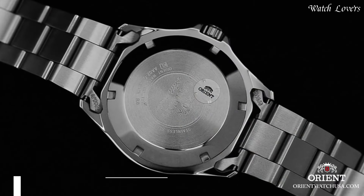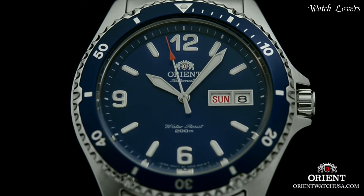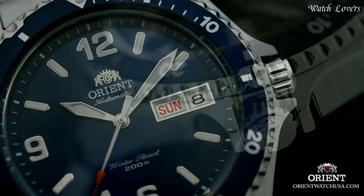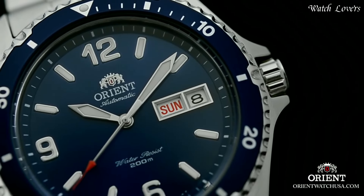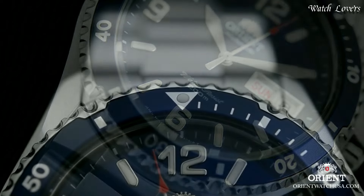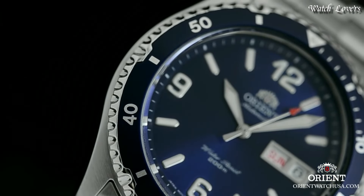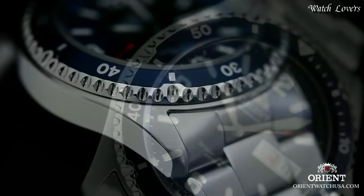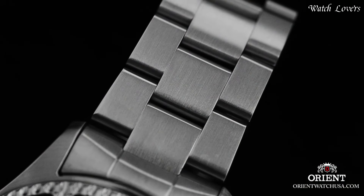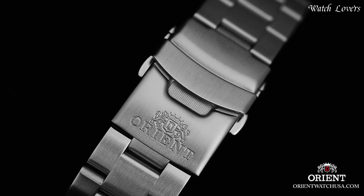Number 3: Orient Mako II Japanese Automatic Stainless Steel Diving Watch. Stainless steel case with a stainless steel bracelet, unidirectional rotating stainless steel bezel with a blue top ring, blue dial with luminous silver tone hands and index hour markers. Dial type analog, automatic movement, scratch-resistant mineral crystal, screw-down crown. Case size 41.5mm, case thickness 13mm, band width 22mm, water-resistant at 200m (660ft).